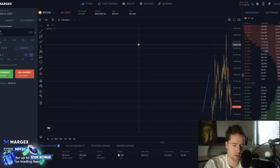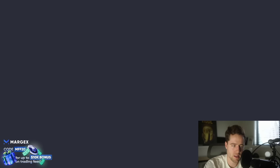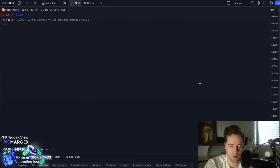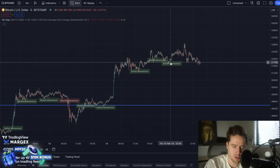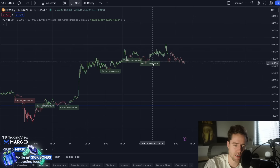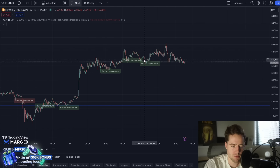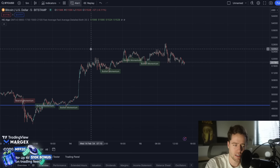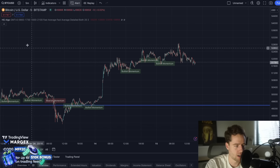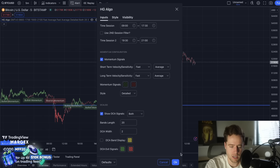There's also a link to Margex in case you want to start trading cryptocurrency on leverage. This paired with the algorithm that is now released — where it gives you bullish and bearish momentum — can be killer. This indicator is really good at telling when the market is moving up or down. Look at all these green areas — most of them go up right after the bearish momentum, which can just go sideways or even down.